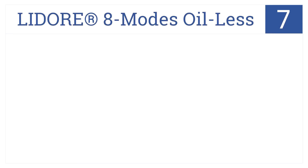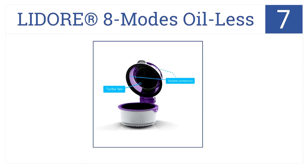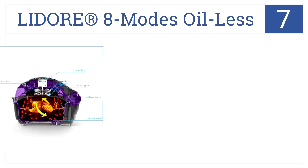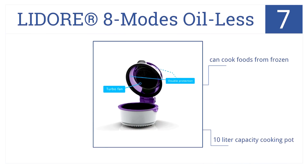It may not look that nice, but the Lidor 8 Modes Oilless is energy efficient and its high-speed turbofan cooks food quickly. It has a 10-litre capacity cooking pot and includes a recipe booklet. It can cook foods from frozen.